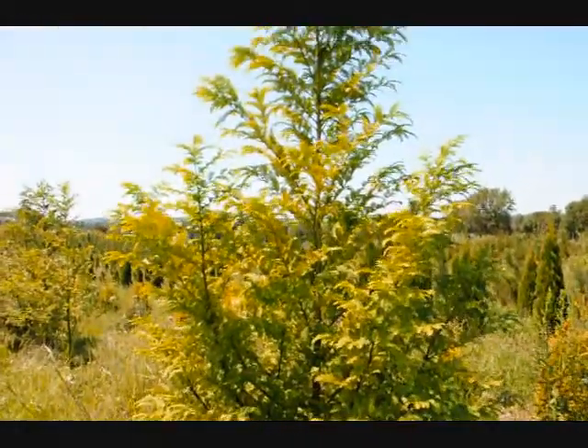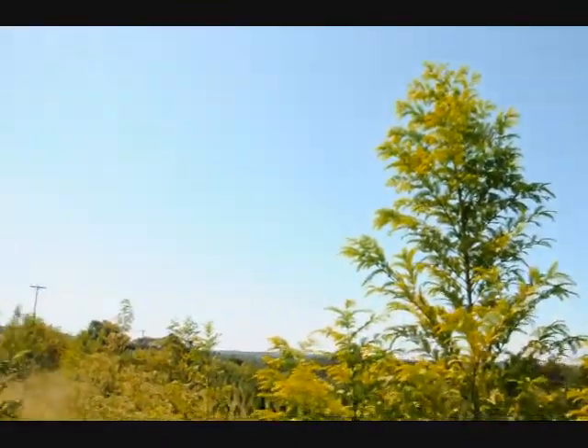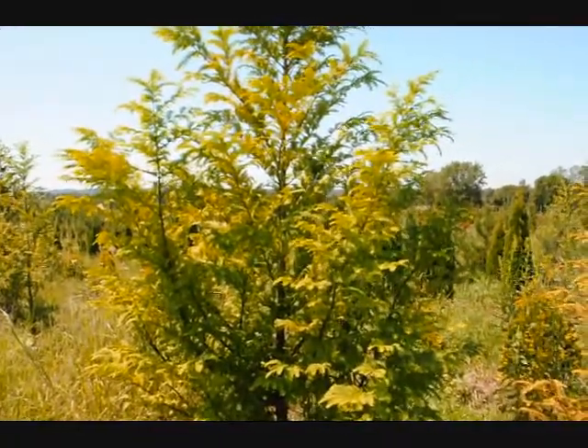This is a dawn redwood tree here at Highland Hill Farm. It's called Metasequoia glastrobes. We grow quite a few of them — we have about 300 of them in this field, and it has a very nice foliage on it.